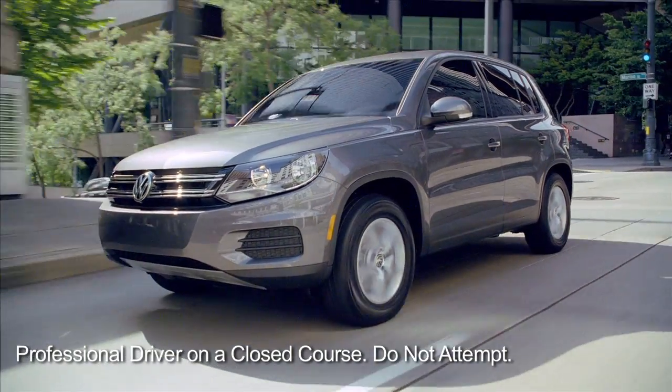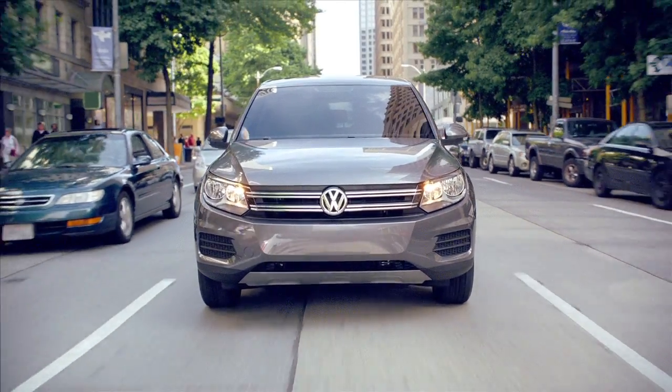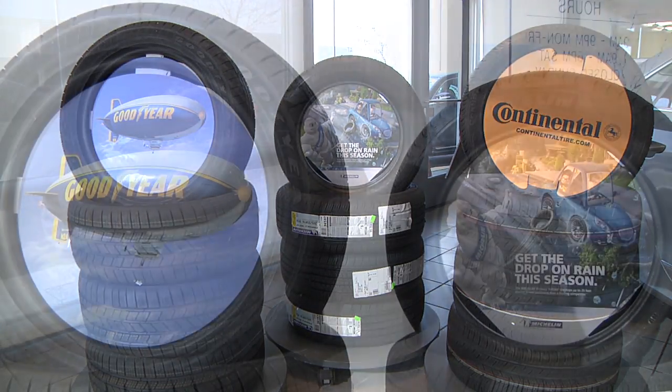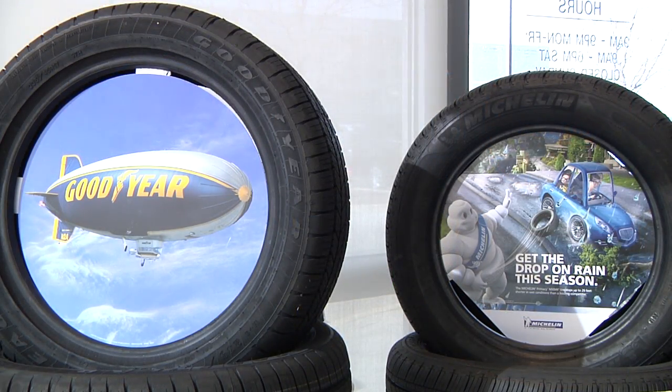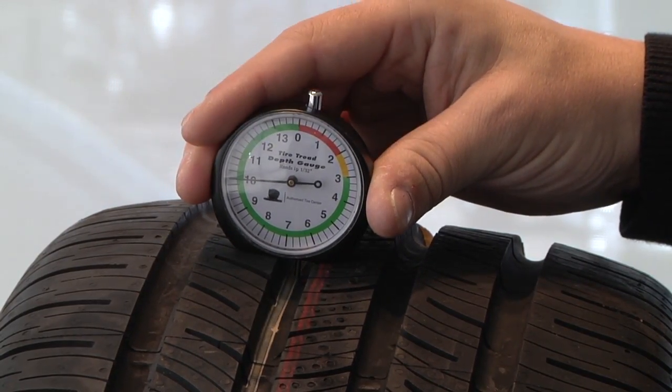Tires are the most important safety feature when it comes to handling, steering, and stopping your car. And keeping an eye on your tires is easier than ever at Bill Jacobs Volkswagen of Naperville. With any service appointment, your car is thoroughly inspected from the ground up.